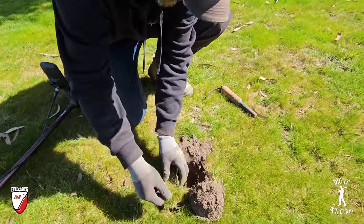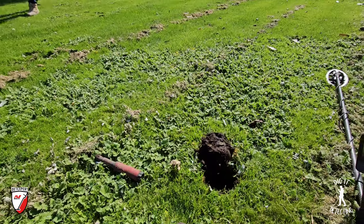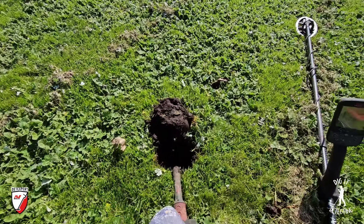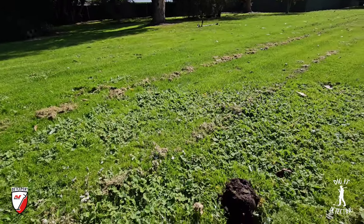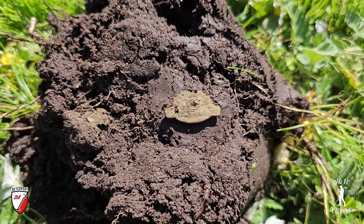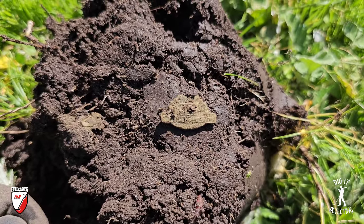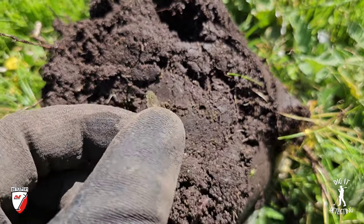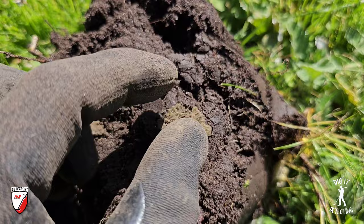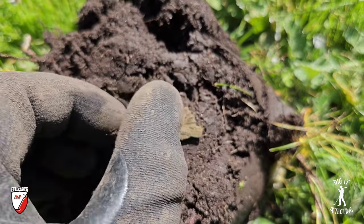Well done Darren - not only did you catch up to me, but now you've overtaken me on the silver coins, so you're technically winning the competition. It's crazy - all the digs you don't film, it's always the good ones. We had a target, left the pinpointer and the shovel sitting there, walked over to help Darren retrieve his silvers. We walked back, didn't turn the camera on, had to dig out the target we left behind.